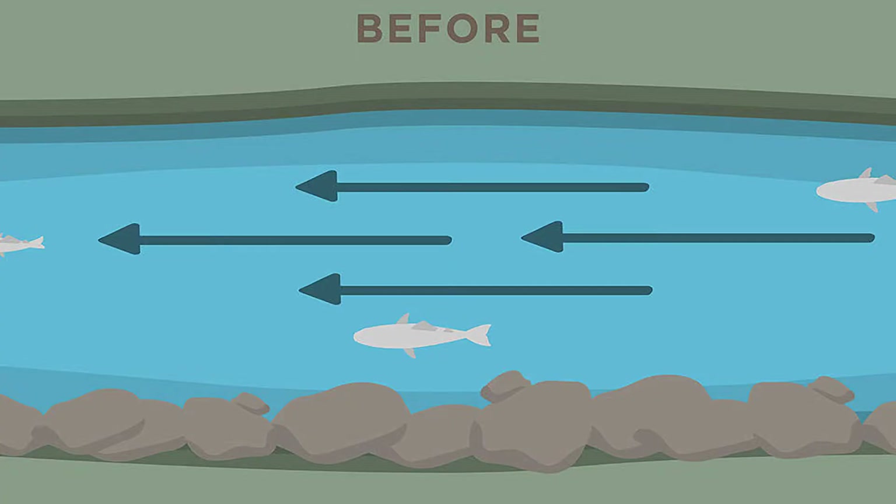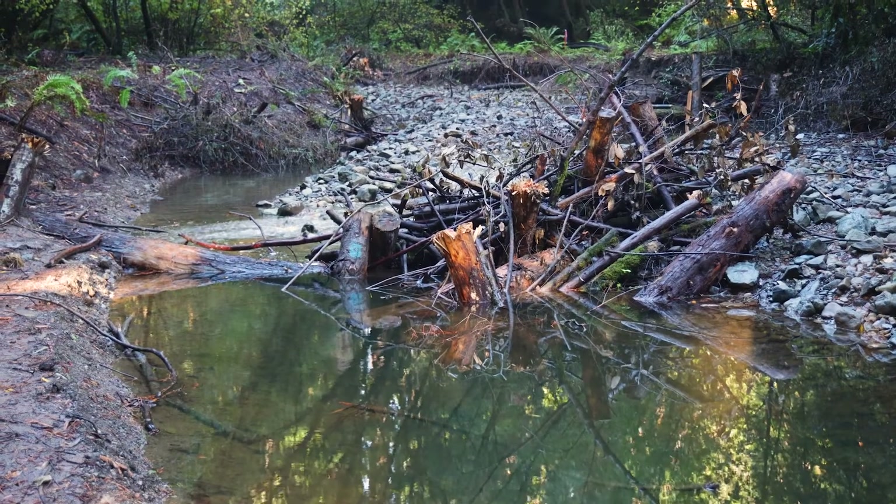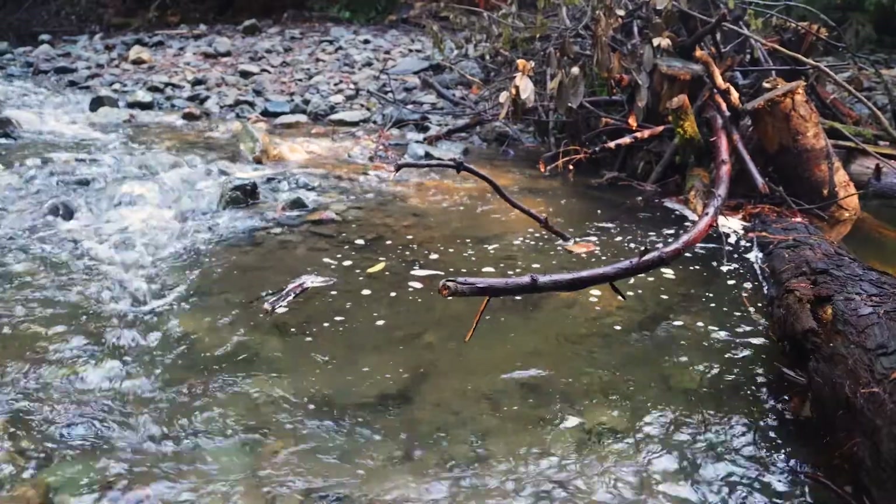In the Redwood Renewal Project, we've removed riprap from the creek banks and we've added large wood back into the creek to create more complex conditions. And over time, the creek will continue to evolve and become more complex, creating better and better habitat.